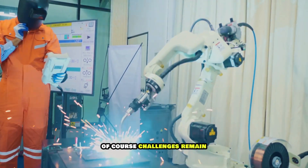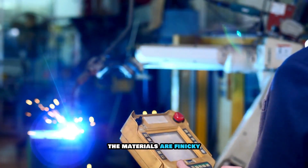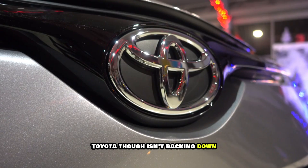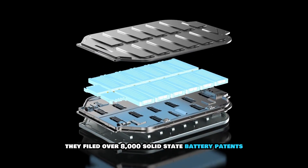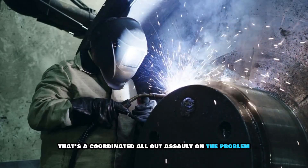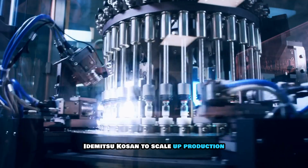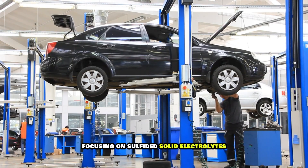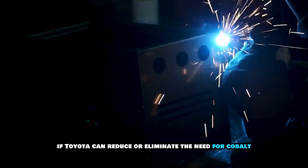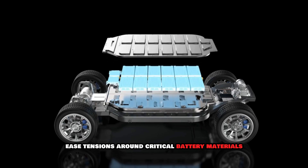Of course, challenges remain. Scaling up production of solid-state batteries is notoriously tricky. The materials are finicky, sensitive to moisture and oxygen — one wrong move and the whole thing collapses. Toyota, though, isn't backing down. They've filed over 8,000 solid-state battery patents in the last three years alone. That's not just throwing darts at a board — that's a coordinated, all-out assault on the problem. They've also partnered with Japanese oil refiner Idemitsu Kosan to scale up production, focusing on sulfide solid electrolytes, potentially the key to mass manufacturing. If Toyota can reduce or eliminate the need for cobalt and other conflict materials, it could reshape global supply chains and ease tensions around critical battery materials.